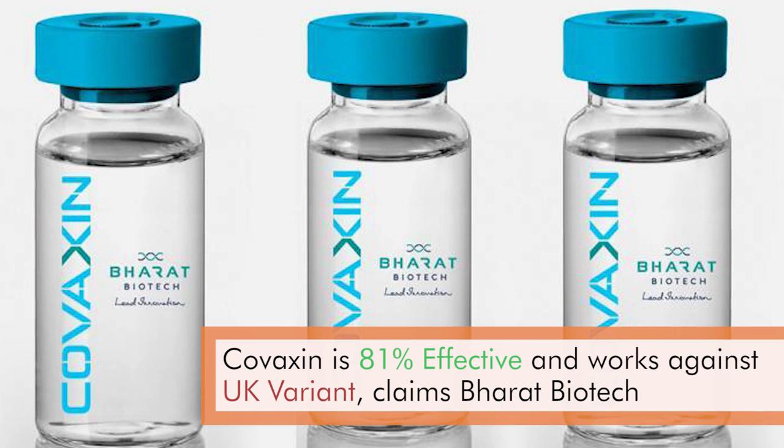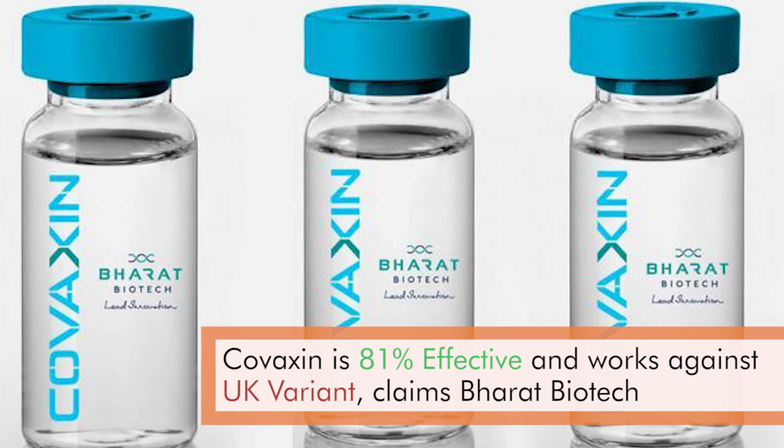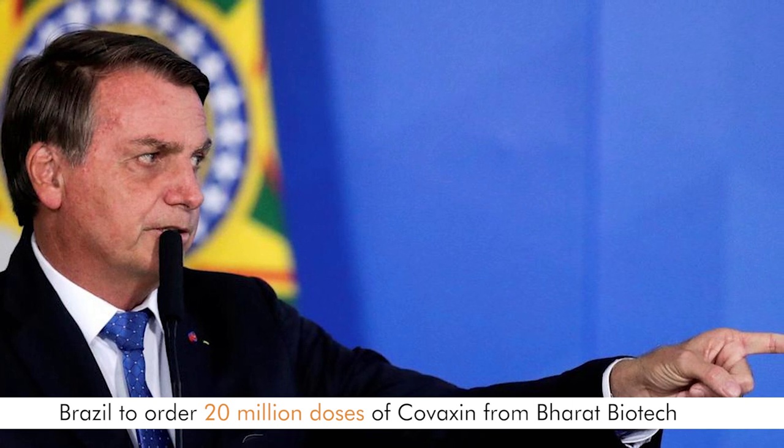Hello and welcome to NewsClick, to our weekly COVID show. We are joined by Dr. Satyajit. Thank you for joining us. So today we want to start with the recently released efficacy data of our Indian vaccine, Covaxin, something which we have been waiting for for a long time. The makers of the vaccine have said that the interim efficacy of this vaccination is 80.6%. But what does this term mean — interim efficacy? Can you tell us about how this effectiveness has been measured?